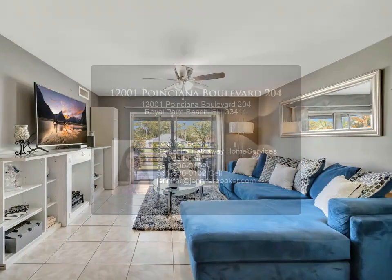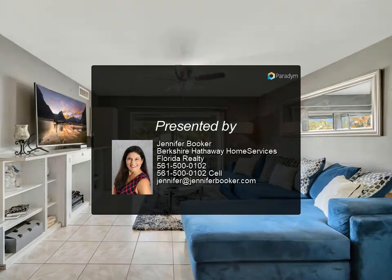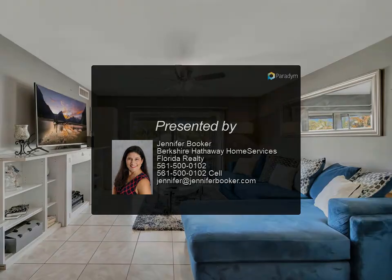Additional updates include a newly installed electrical panel and accordion shutters for hurricane protection. Convenience is key, with laundry facilities nearby.